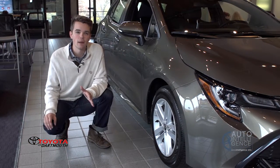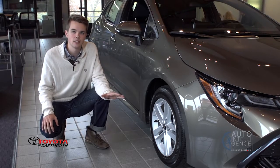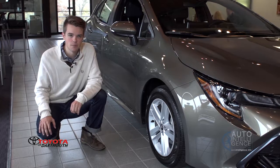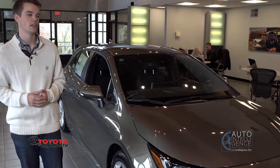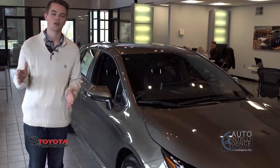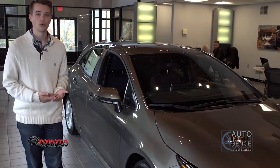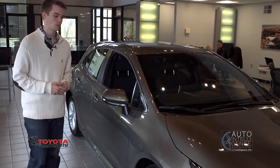All Corolla hatchback models come with alloy wheels — 16-inch wheels on this SE model and slightly wider 18-inch wheels on the XSE. I am a little bit biased toward this five-door hatchback design. I think hatchbacks do a really nice job of combining the practicality and cargo room of a wagon or crossover with the driving dynamics and efficiency of a small sedan.